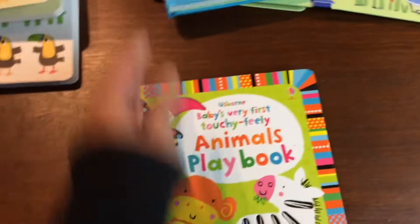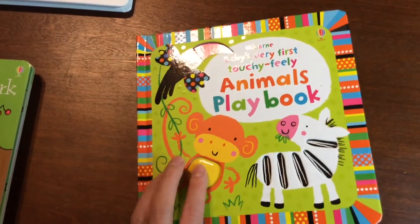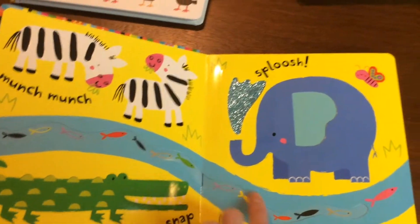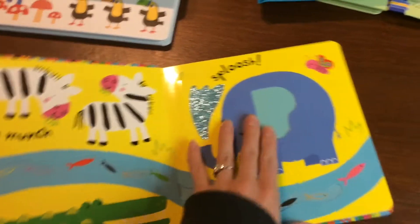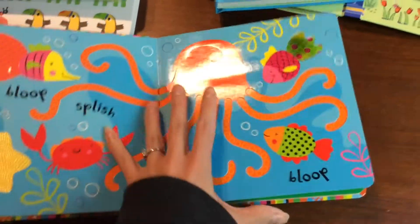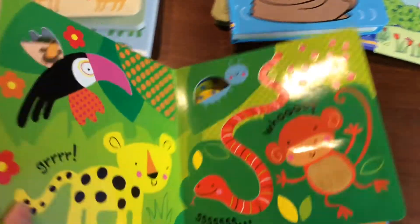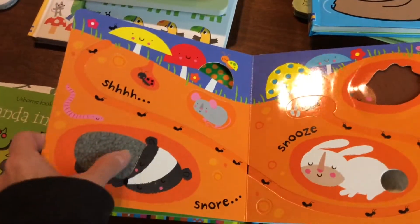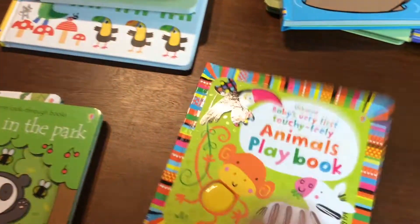Next we have the Touchy Feely Animals Playbook. There are lots of different playbooks, but this one I just thought was so cool. It has so many colors, so many different things to feel, touch, and see. You can look through the pages and there's just lots of contrast. Even toddlers will love these books.